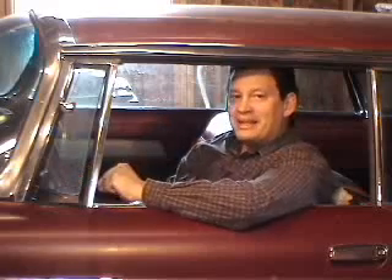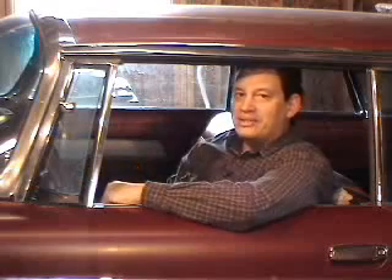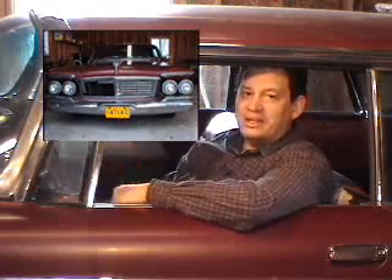In 1963, they made only about 1,000 of these Imperial Coupes. Unfortunately, a lot of them aren't around today because these cars are so huge — it's actually about 5,300 pounds. A lot of them went the way of the demolition derby.